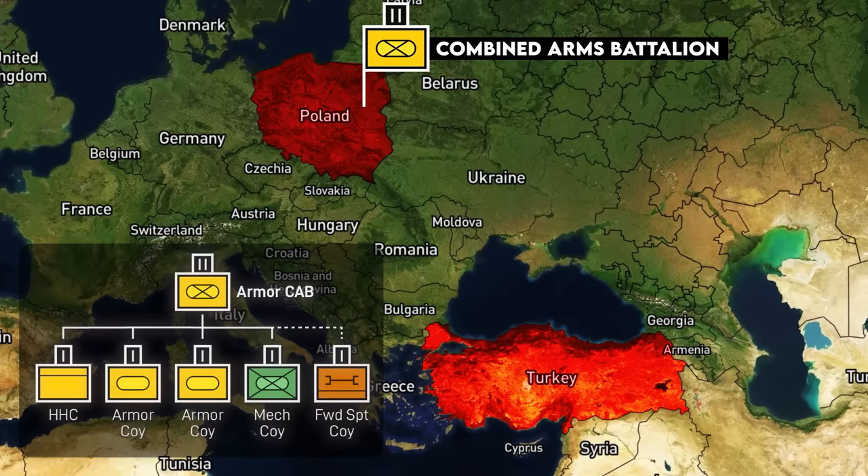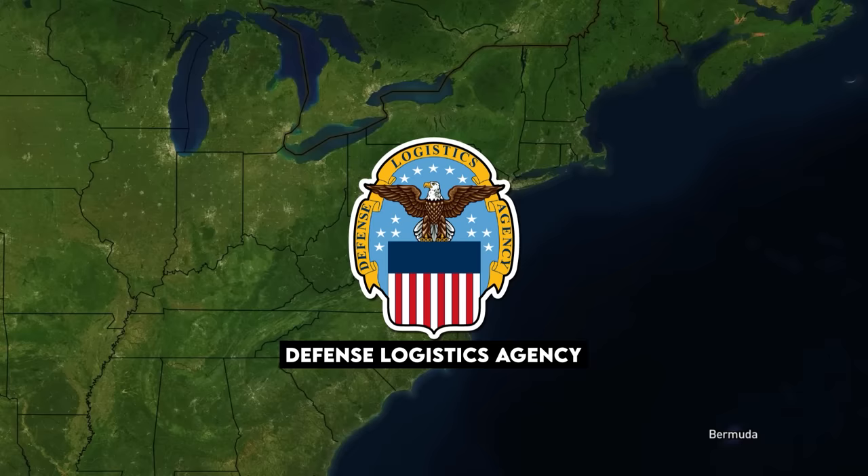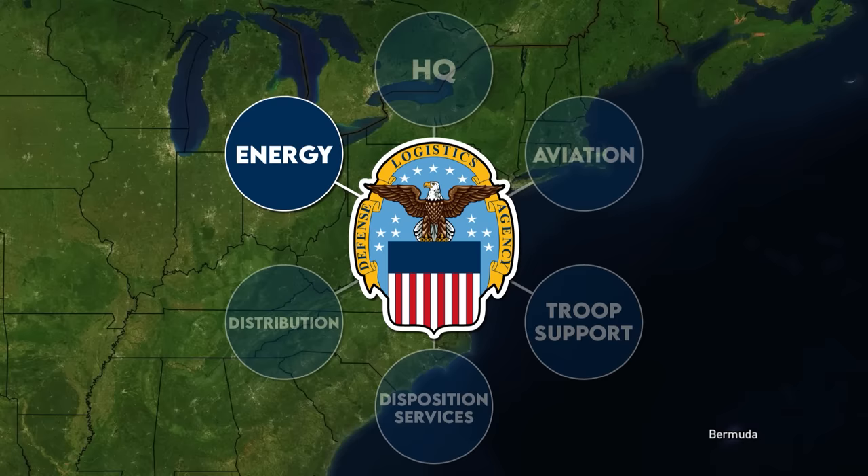We're looking to fuel up a deployed Combined Arms Battalion, a heavy unit with tanks, infantry fighting vehicles, and about 400 to 500 soldiers. It all starts with an obscure Department of Defense branch called the Defense Logistics Agency, or DLA. This office is responsible for procuring a variety of critical goods for the military, from MREs to aircraft parts.